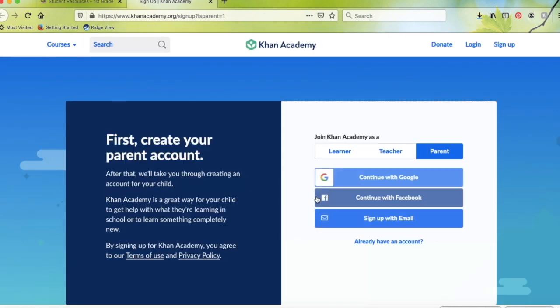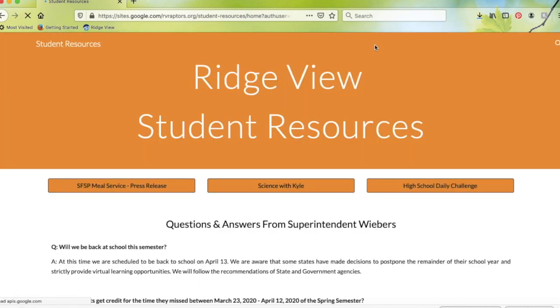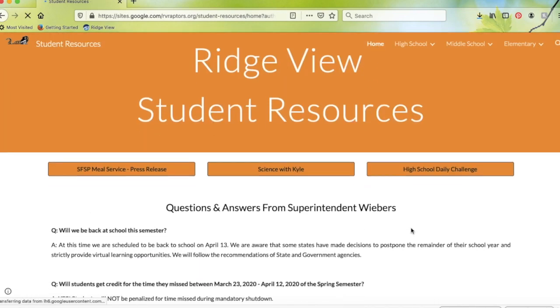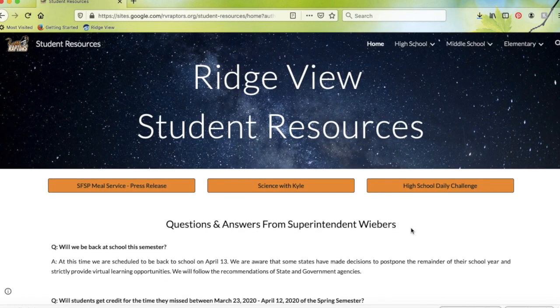Again, if you have any questions about anything you may see on any of these pages, feel free to email your teachers — they're more than happy to get back to you and answer any questions you have. Continue to check back here as more resources will be put up as they're made available to us, and we'll make them available to you and your students. Thanks.